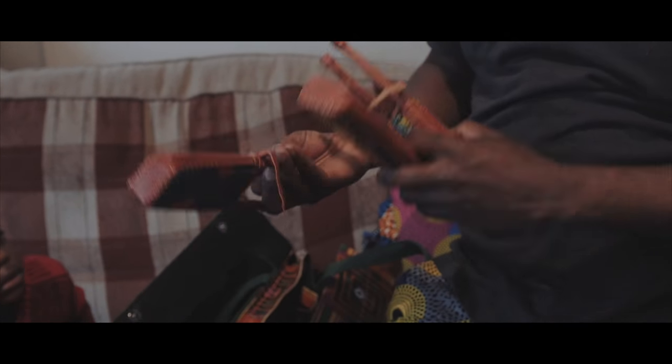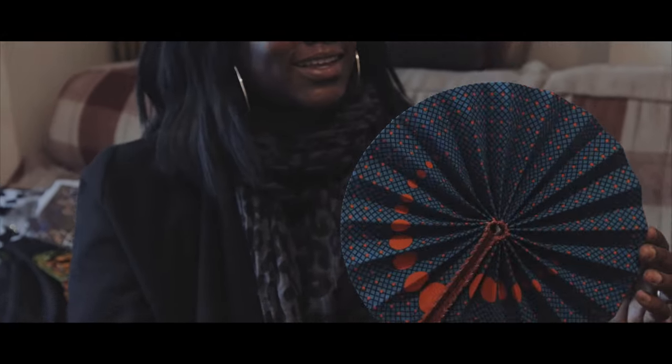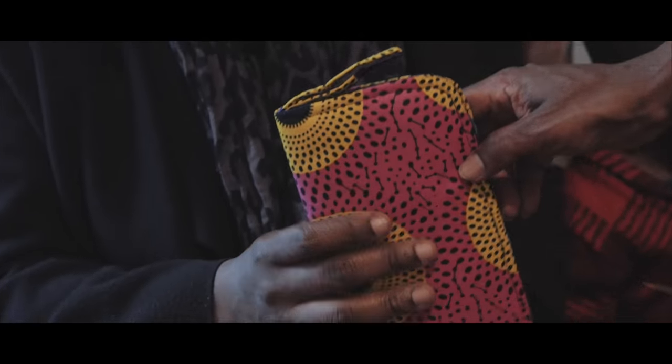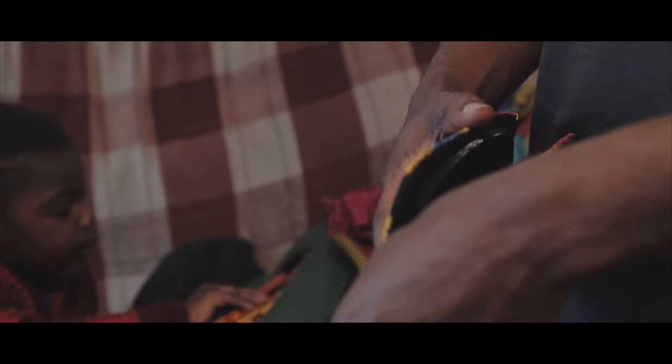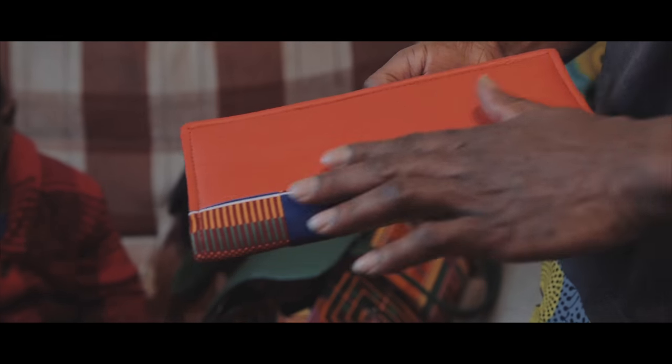They've got bags coming in — you just press it to lock and open. They're handmade, with handles made out of leather, and inside it's got Ankara fabric as the lining. I love it. For the purses, they've got two types: one with a zip and a bit of handle, which matches your shoes, cards, coins and notes, and another one with a press button and plain fabric.